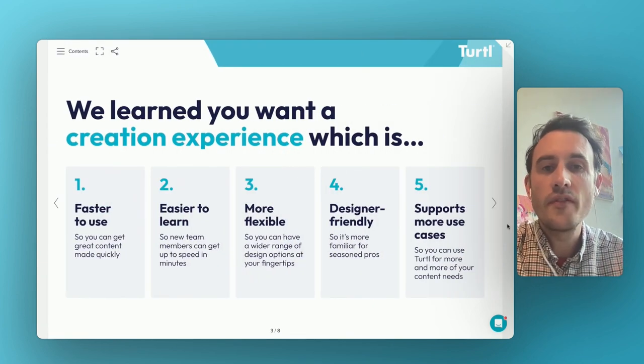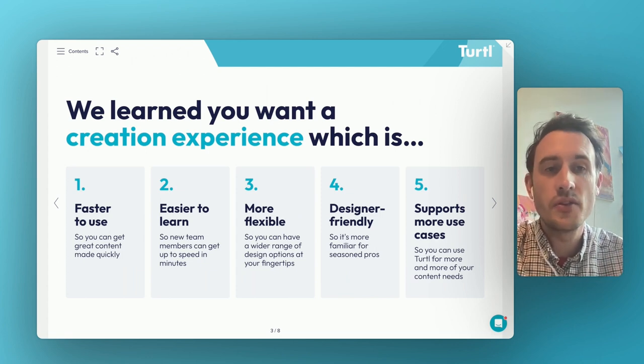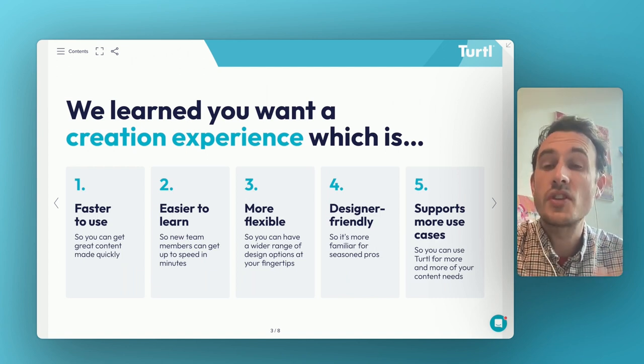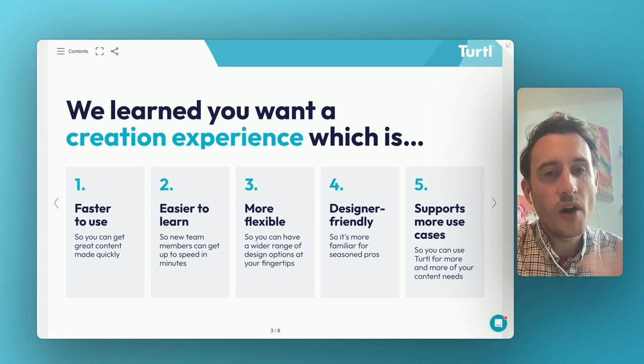Through that research, we've learned there are five key opportunities for us to deliver an improved, upgraded, better experience to deliver against our customer and user needs. Those five key pillars that we're working on: to provide an experience which is faster to use, easier to learn, more flexible, more designer friendly, familiar for designers coming to the platform for the first time, and which supports a wider range of use cases.